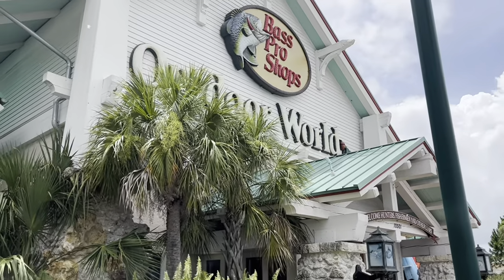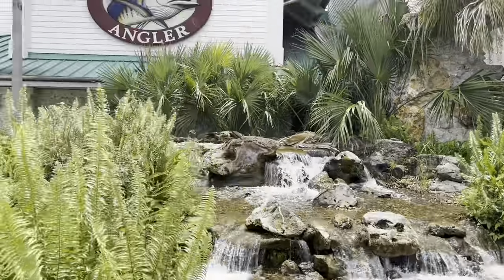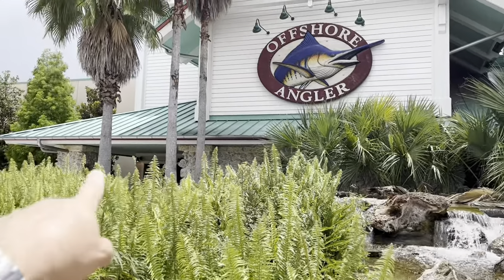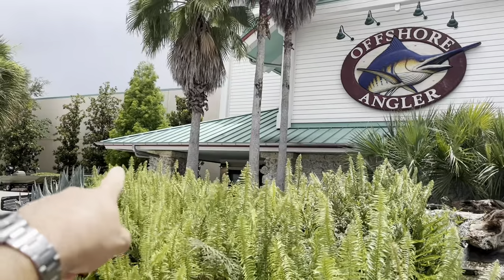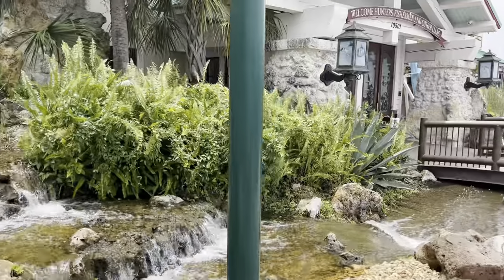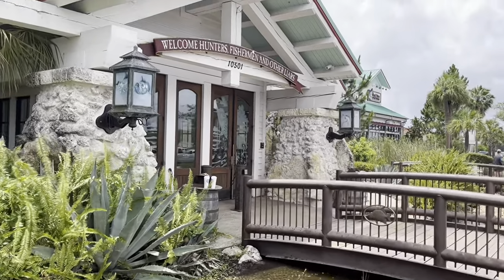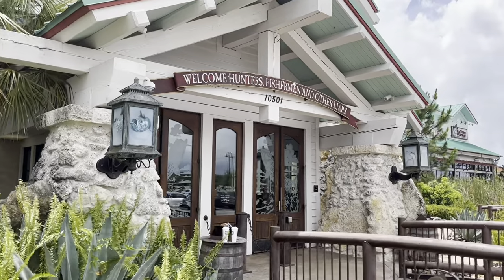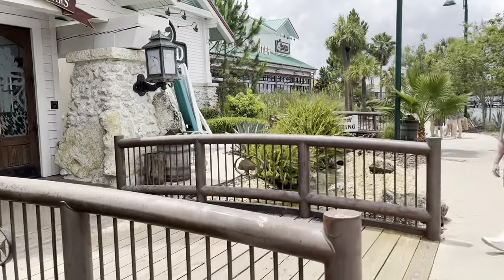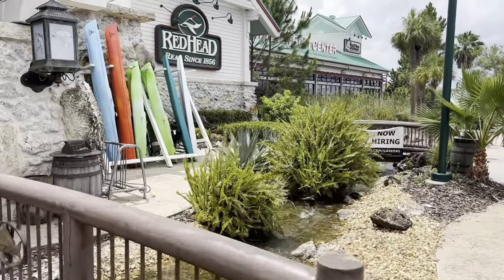Right on the outside of the Bass Pro Shop is this little man-made waterfall. There's a restaurant coming from on this side of the Bass Pro Shop. It's a pretty cool looking scenery when you first walk in. It says 'Welcome Hunters, Fishermen and Other Liars.'